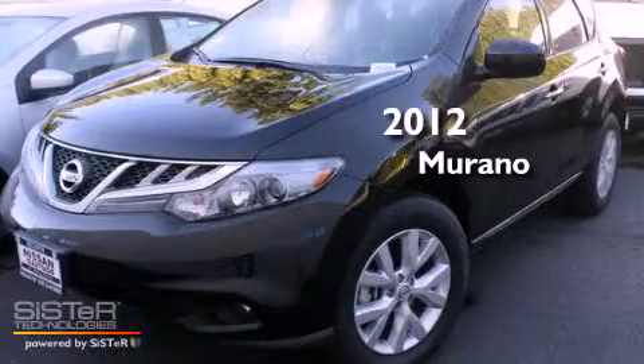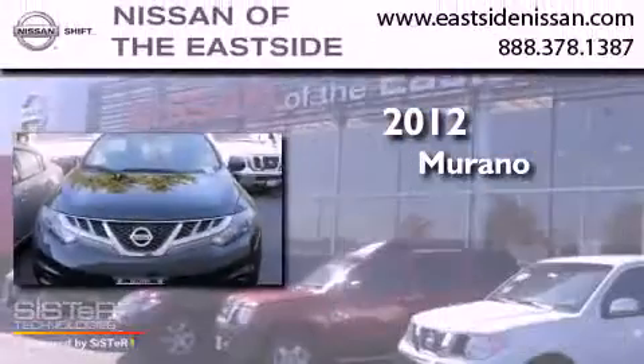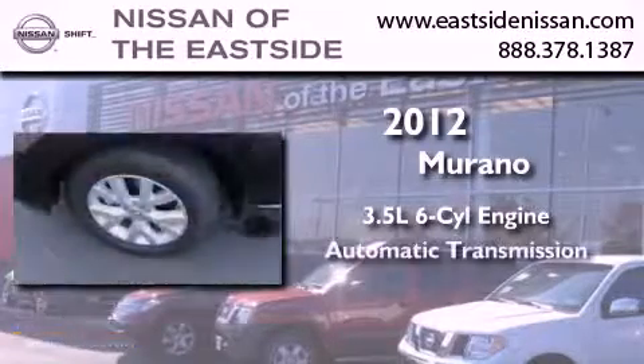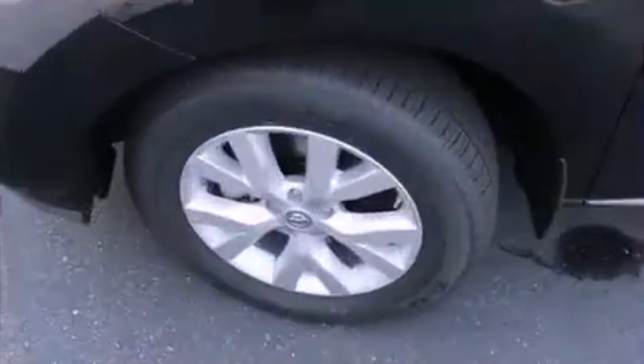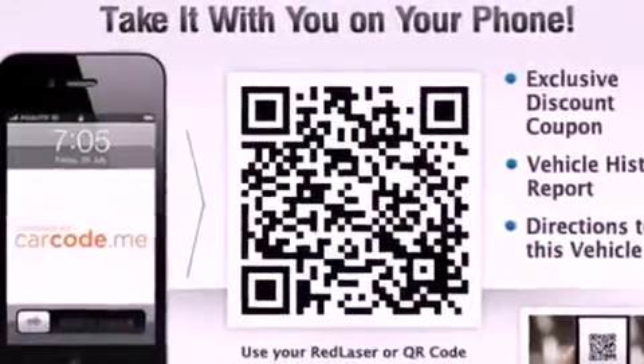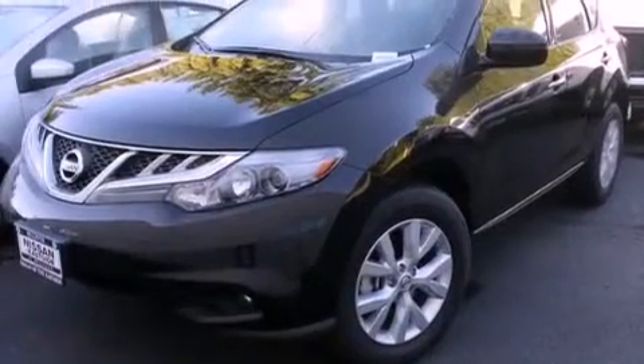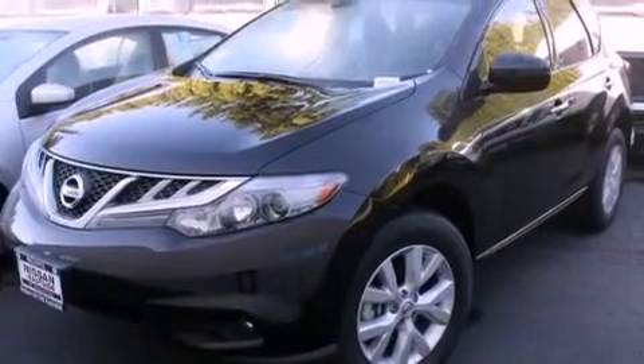This is a brand new 2012 Nissan Murano. It has a 3.5 liter 6-cylinder engine and an automatic transmission. Features include heated seats, alloy wheels, full power accessories, and a sunroof that enables you to fill the cabin with fresh air at the push of a button.